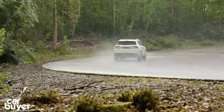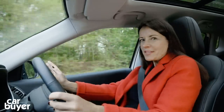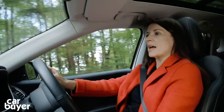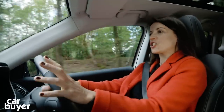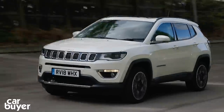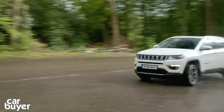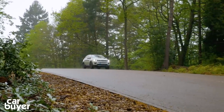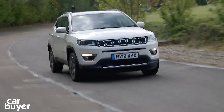Jeep says it's put a special damping system on the Compass that smooths out potholes, but the fact is that it doesn't. You also get an awful lot of road noise coming into the cabin on anything other than really flat roads. Rear visibility isn't that good due to those fat pillars and the rather slim rear window. While it's great that there are physical buttons on the dashboard, they're too low — you have to take your eyes off the road to use them. There's no doubt the Compass is in a different league compared to the old car, and if you intend to do off-roading the Compass is one of the best in class for rugged terrain. But overall, for the job most SUV buyers want it to do, the Compass just doesn't have enough going for it.